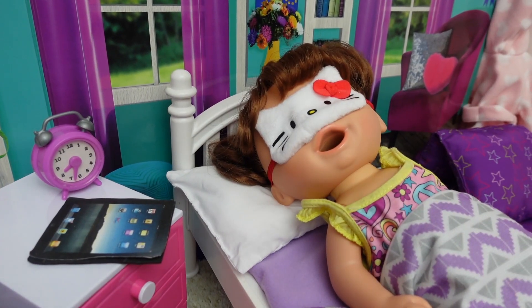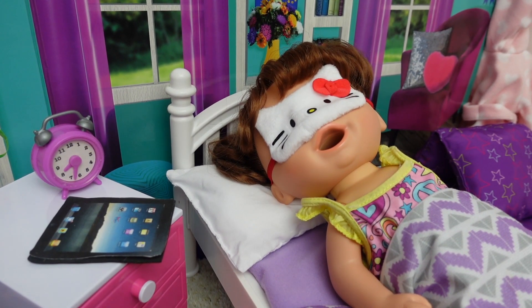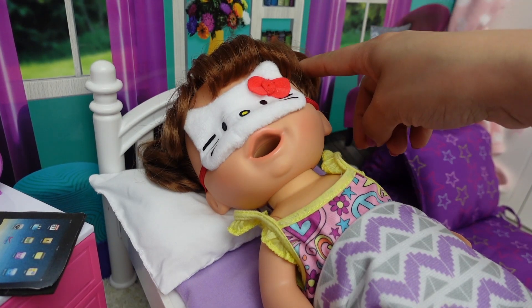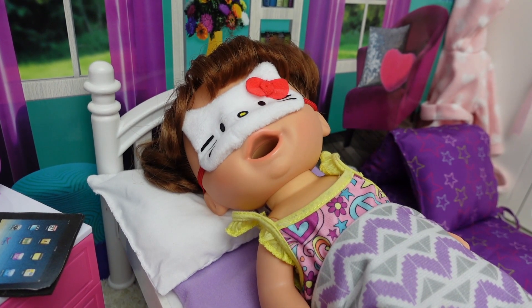Hi guys, welcome back to my channel. Today I am here with one of my newest Baby Alive dolls. This is the Sunshine Snacks Baby Alive doll. She is the brunette and her name is Summer.